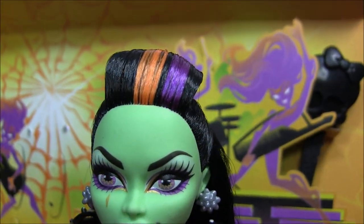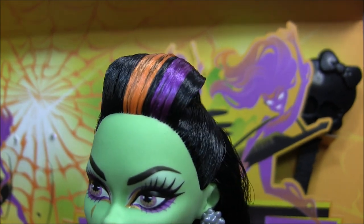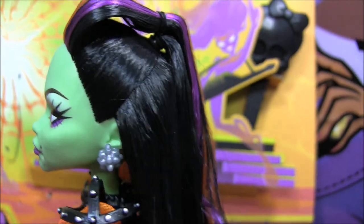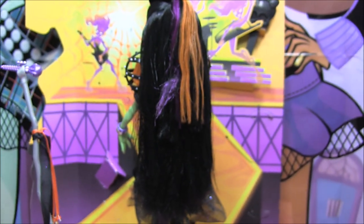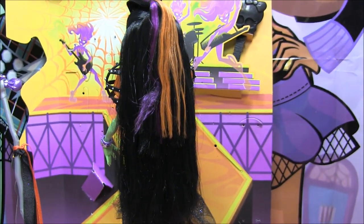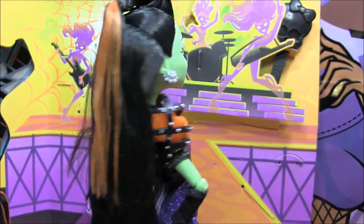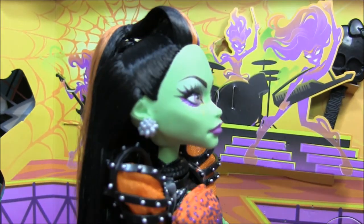Casta has beautiful black hair with orange and purple streaks. Over here it's gelled and poofed at the top — I'll give you a 360 of her hair. It's styled pretty cute. Here's a view of it in the back; it's very long. By the way, guys, Casta is the same size as Nephra, so she is a big doll. They should make another Nephra, just saying.